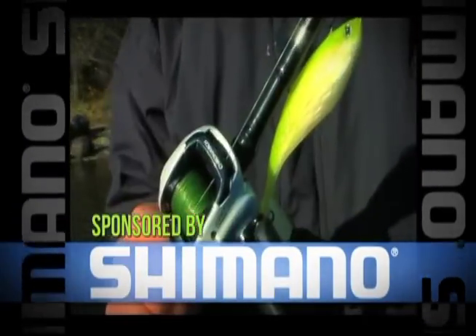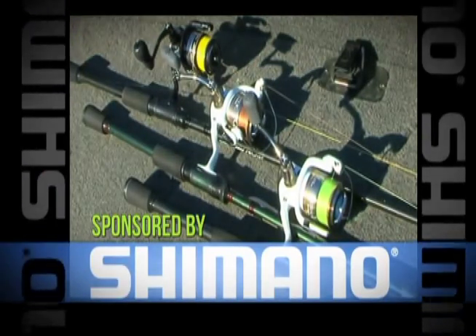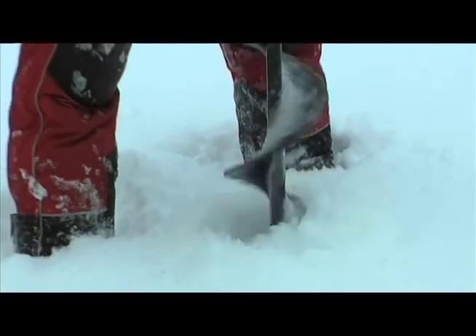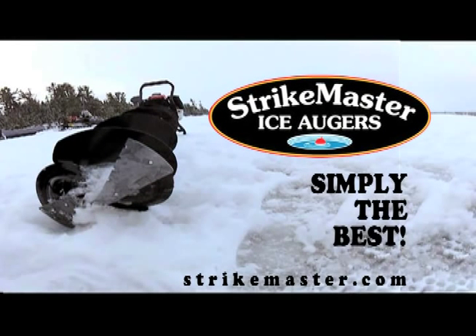Fishing with Gussie is proudly sponsored by and uses Shimano rods and reels. Visit shimano.ca for all the specs. Fishing with Gussie only hits the ice with StrikeMaster augers — simply the best ice fishing experience.